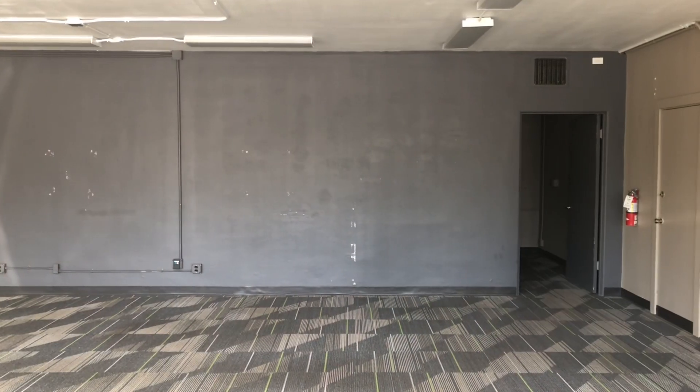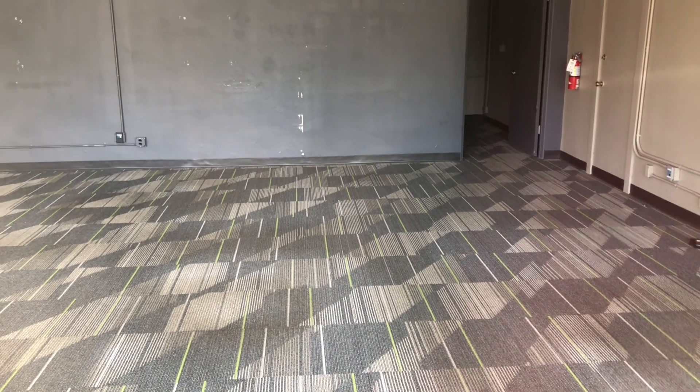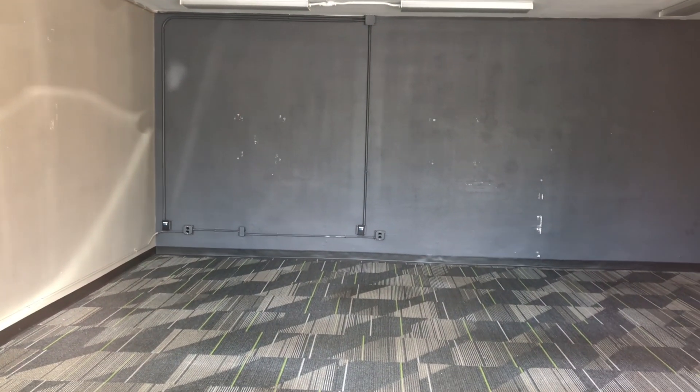The doorway is straight ahead with the window in the bluish room. Anyways, this is my very first video of a vacant H&R Block. I've been wanting to film one for a while. You don't see those empty that much — they're really rare. The carpet looks really cool. To be honest, I like it.